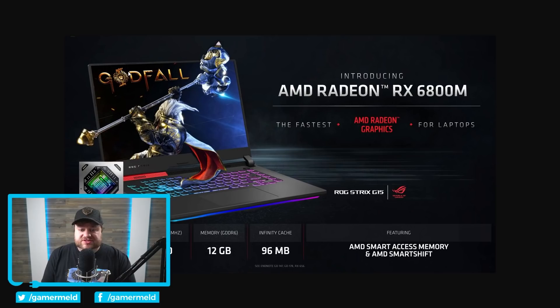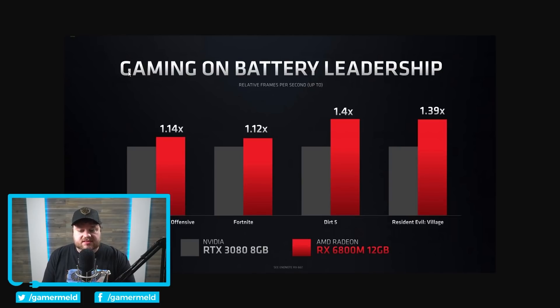One of the most interesting things I saw was actually them comparing it with battery life. The 6800M seems to get, depending on the game, significantly higher battery performance. Do keep in mind that Resident Evil Village was made fairly closely with AMD.